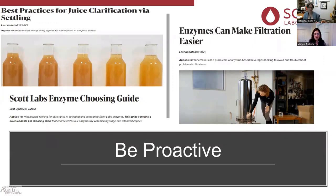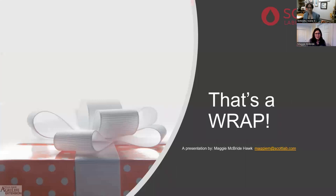Remember to be proactive — don't wait until you get to filtration with a problem, and don't wait until you've added bentonite and it's not settling. Do some work upfront to make your life easier downstream. We have a lot of articles on our website, and our technical team at Scott Labs is there to answer questions. Okay, that's a wrap — I hope this made sense and I'm open for questions.